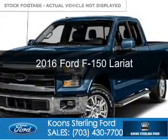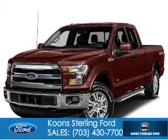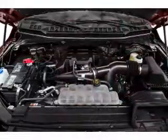This is a new 2016 Ford F-150. It's powered by four-wheel drive, six-cylinder engine, and a six-speed automatic transmission.